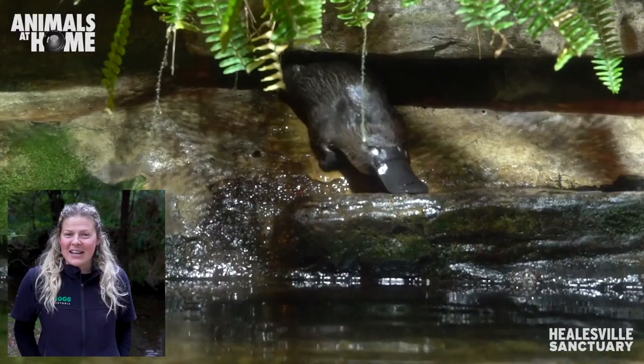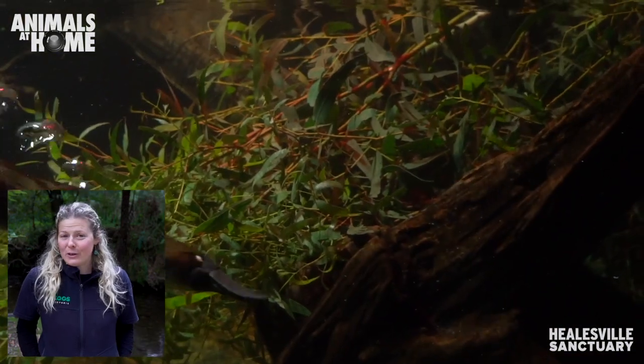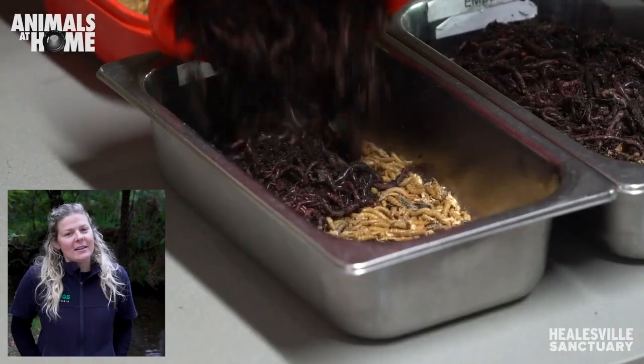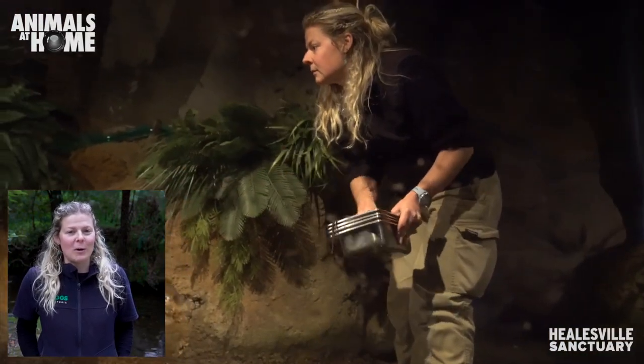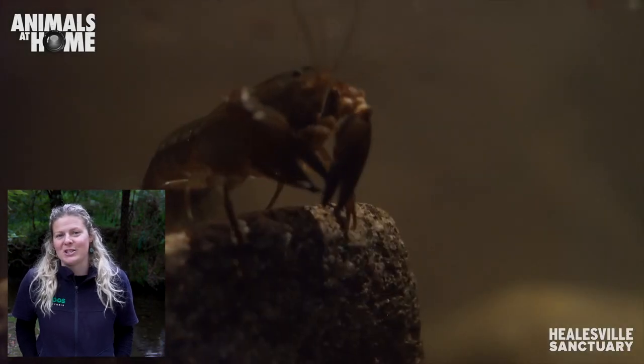Now the platypus is actually a carnivore — a meat eater. In their case, it means they will feed on any sort of invertebrates and even some small vertebrates that they pick up off the bottom of the river. Here at the Sanctuary, we feed our animals earthworms, mealworms, fly pupae and blackworms, and also one of their favourites, which are yabbies — just a little freshwater crayfish.